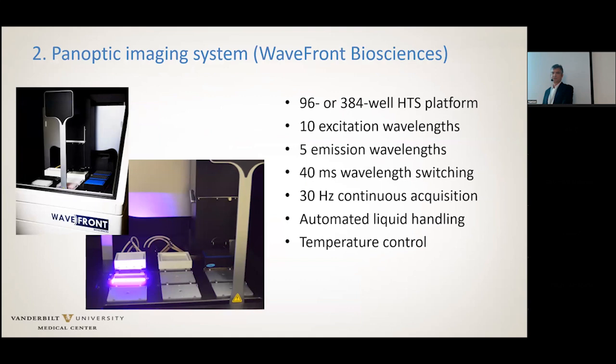A brief word on the panoptic system. This is a high-throughput screening system mainly used for thallium flux and fluorescent assays. It has 10 different excitation wavelengths and five emission wavelengths. The commercial software provides 30 Hz continuous acquisition. This system was developed by a faculty member, Dave Weaver at Vanderbilt, and we can do custom tuning of the acquisition rate up to 100 Hz, which should be fine for action potential measurements. It provides automatic liquid handling and temperature control, so we truly have a high-throughput system here.